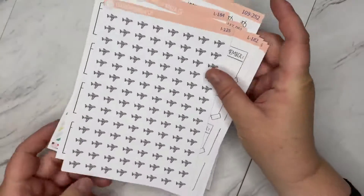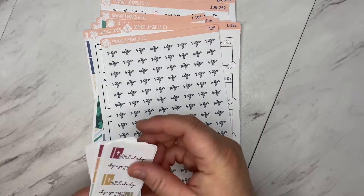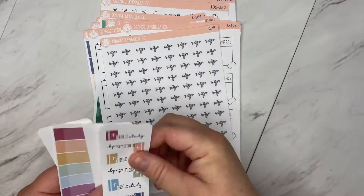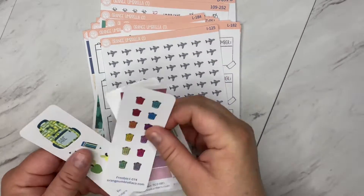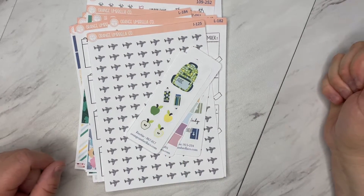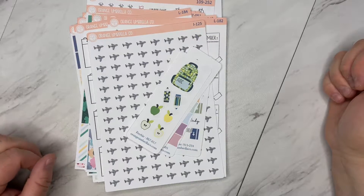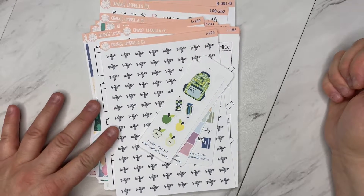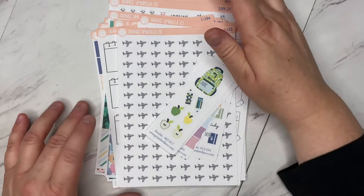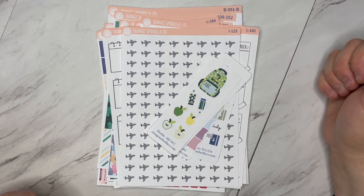And that is it for my order. I have a new PR freebie coming out that I will show you guys a picture of as soon as I get that. My code is Courtney for 20% off. If you have any questions, please feel free to ask and I will answer anything that I can — if not, I will get the answer for you. I hope you guys have a great day and I'll talk to you soon.